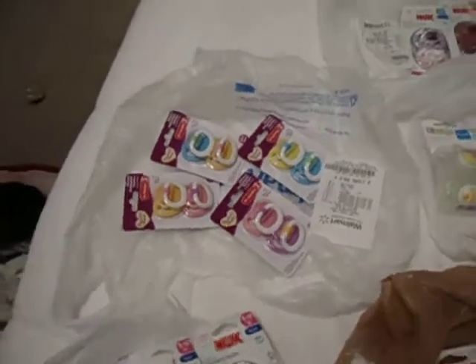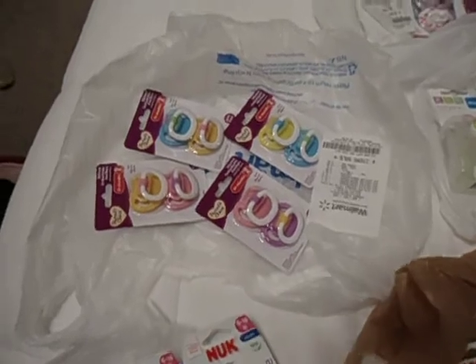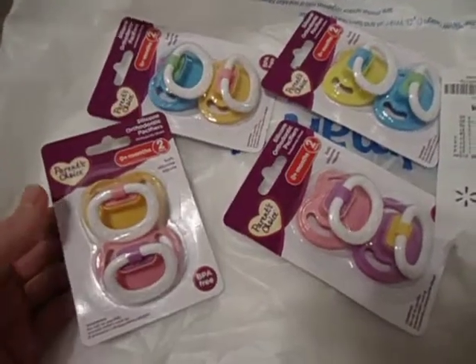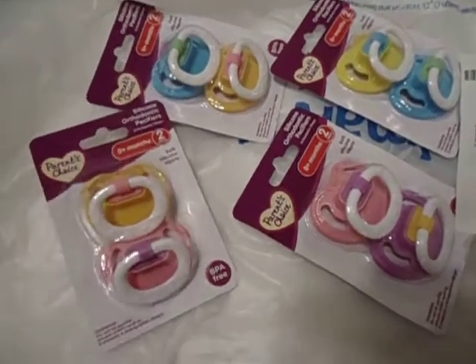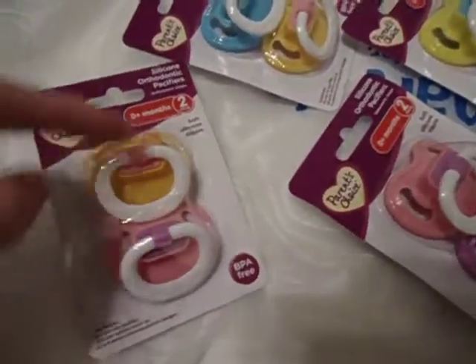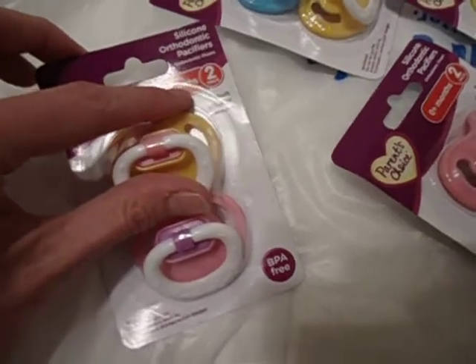We actually had to go out of town because our Walmart was out of them. We were luckily able to snag the last four Parents Choice — they have no print. I don't know if these are what you want, Lydia, let me know. We have an orange and pink color, no prints, and they are zero plus months.